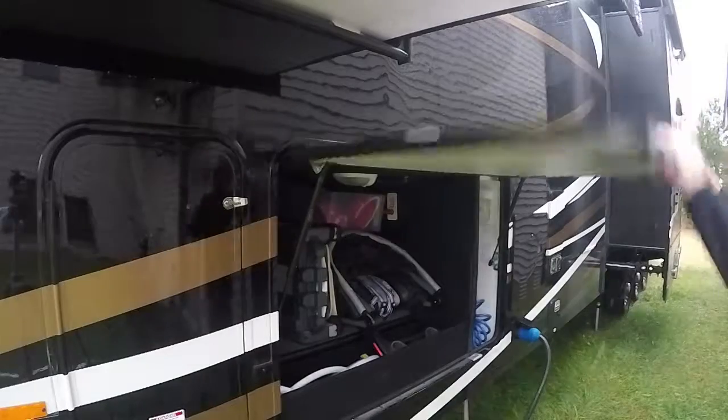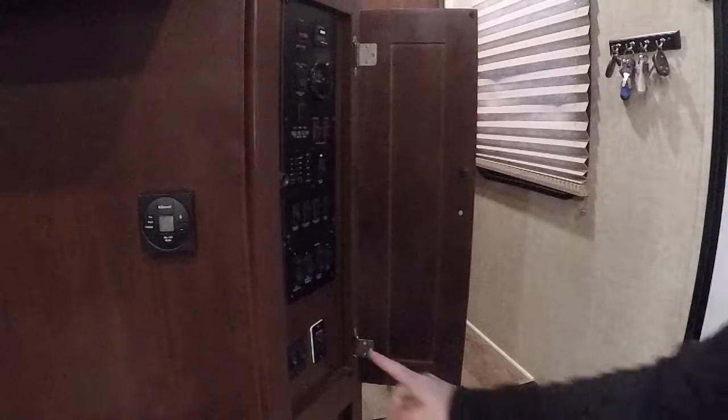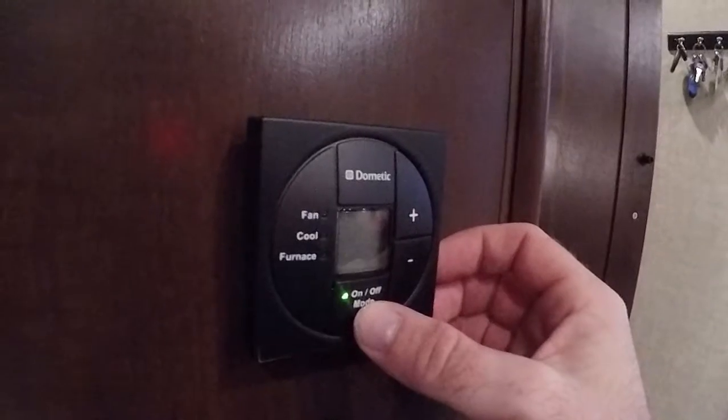Shut everything up nice and tight. The next thing is you're going to want to go inside where it's warm. Turn on your heat, turn on your furnace.